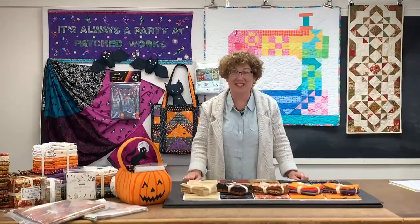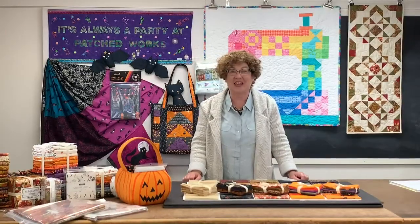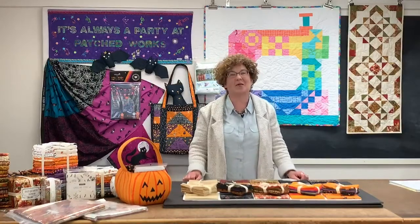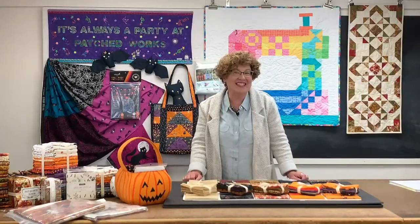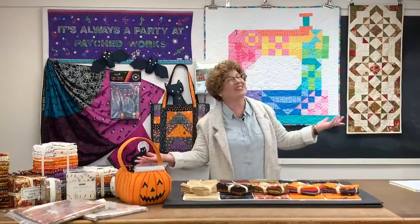Good morning everyone! Thank you so much for joining us for the September edition of Moda University. For those of you that don't know, Moda University is a fun fabric club that meets every single month, where we talk about the latest and greatest Moda fabrics, give you some inspiration and ideas. Typically we meet in store, however this is our seventh month of meeting online.